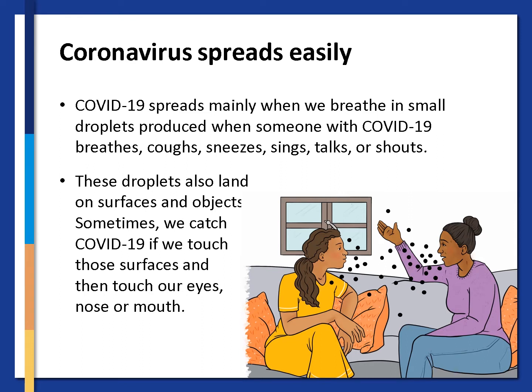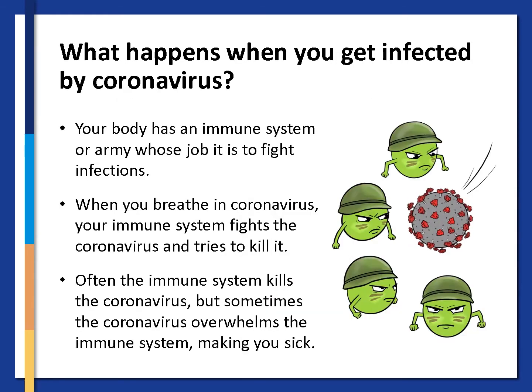These droplets also land on surfaces and objects. Sometimes we catch COVID-19 if we touch those surfaces and then touch our eyes, nose or mouth. When you get infected by the coronavirus, your body has an immune system or army whose job it is to fight infections. When you breathe in coronavirus, your immune system fights it and tries to kill it. Often the immune system kills the coronavirus, but sometimes the coronavirus overwhelms the immune system, making you sick.